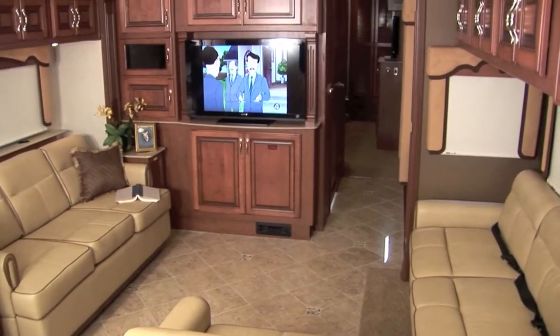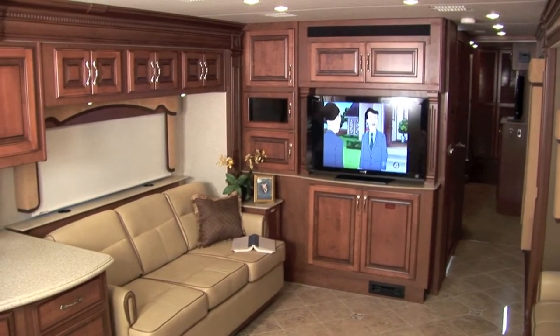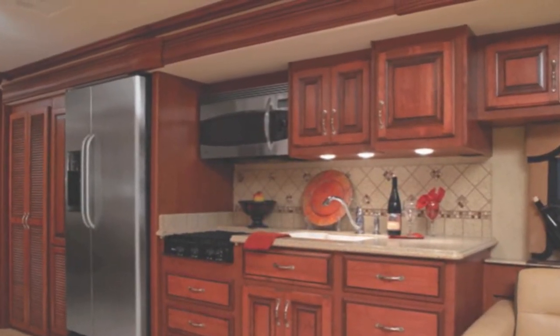With a Sony 5.1 home theater system featuring built-in AM/FM, DVD, and surround sound speakers, 84-inch ceiling heights and more, you'll be amazed at all the standard luxuries just waiting to be discovered in your new 2012 Fleetwood Discovery.